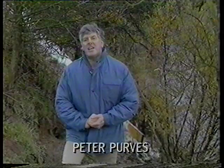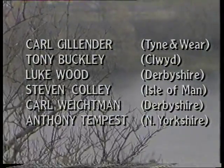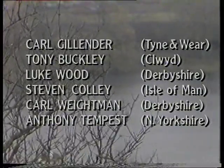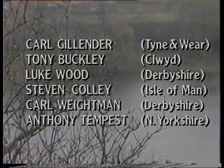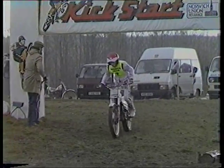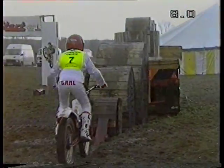Welcome to Eastern Nestern and Heat 2 of the Norwich Union Junior Kickstart Championship of 1986. We're looking for the two fastest riders to go through to the final. The first to go is young Carl Gillander from Bladen in Tyne and Weir, who's 14. Then Tony Buckley from Altami in Clwyd, he's 14. Luke Wood, who's 12, from Breston in Derbyshire. Stephen Colley from Onchan in the Isle of Man, a previous winner of the very junior version of Kickstart, now 14. Carl Waitman, also 14, from Crutch in Matlock, Derbyshire. And Anthony Tempest, 13, from Richmond in North Yorkshire. Carl Gillander sets off to tackle this extremely difficult course.